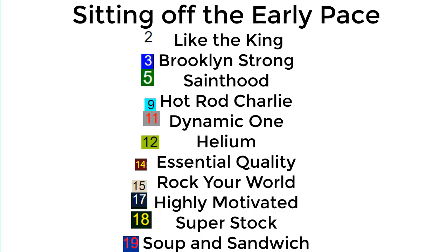Your early pace setters most likely will be Medina Spirit (8) and Midnight Bourbon (10). Then you have horses like Like the King, Brooklyn Strong, Sane Hood, Hot Rod Charlie, Dynamic One — which is becoming an increasingly intriguing long shot — Helium, a Mark Cassie horse that won the Tampa Bay Derby. Essential Quality, the favorite, should be sitting off that pace. Rock Your World and Highly Motivated could be sitting on a big race for Chad Brown. Super Stock and number 19 Soup and Sandwich should also be up there very close to the lead.